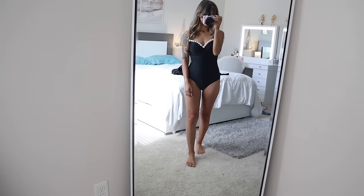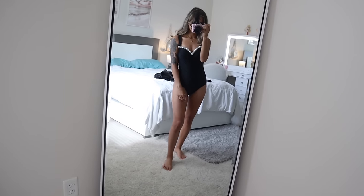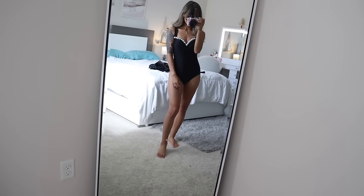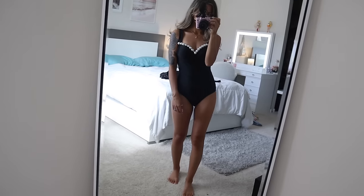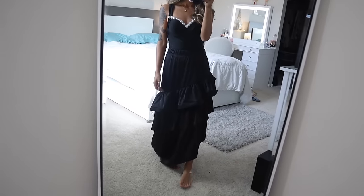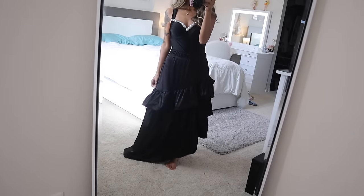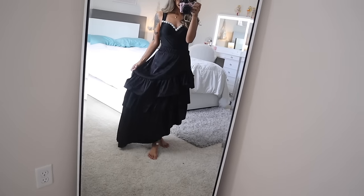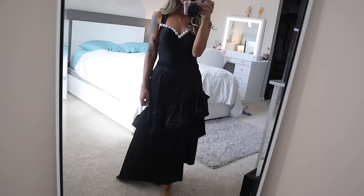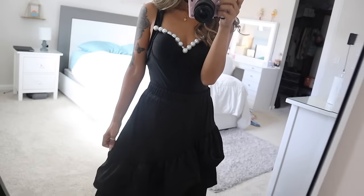The last two-piece outfit is very cute — it has big pearls on the top, an adjustable strap, and looks really sexy. I'll also wear this during spring and summer. It comes with a high-waisted flowy skirt. Comment down below your favorite. Everything is linked down below, so let's get back into the video.